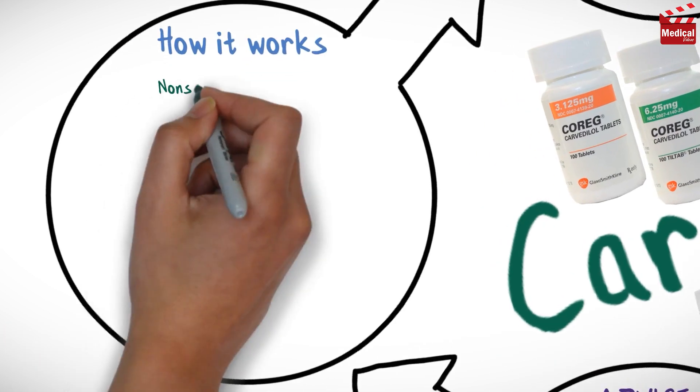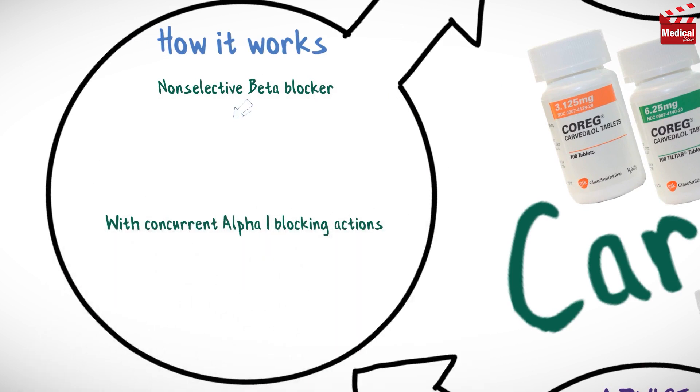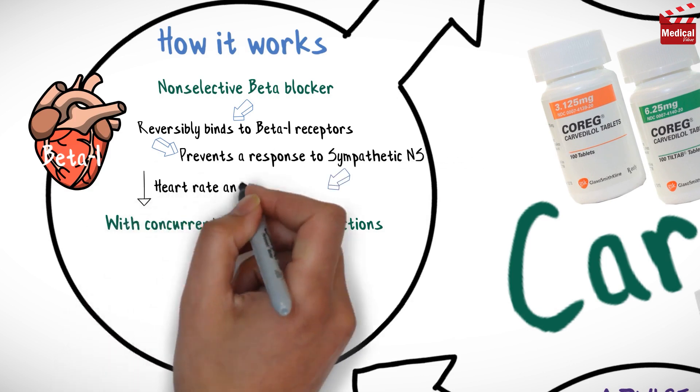Carvedilol is a non-selective beta blocker with concurrent alpha-1 blocking actions. It reversibly binds to beta-adrenergic receptors on cardiac myocytes. Inhibition of these receptors prevents a response to the sympathetic nervous system, leading to decreased heart rate and contractility.